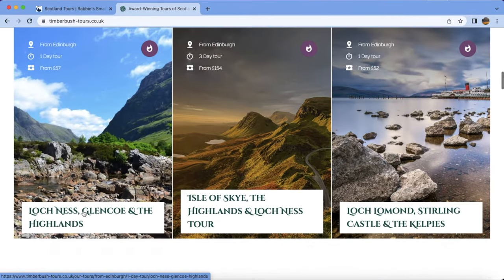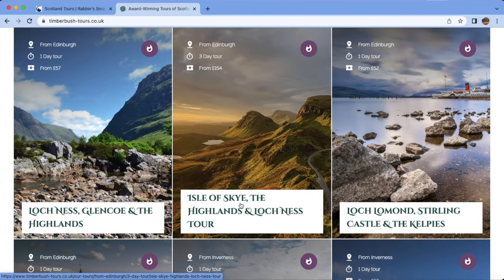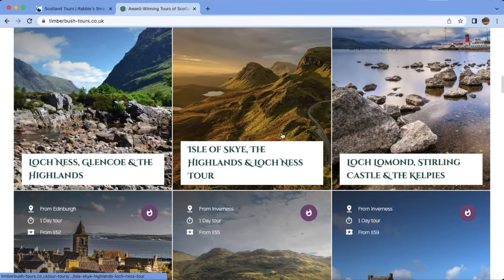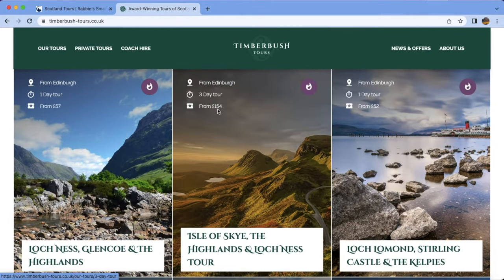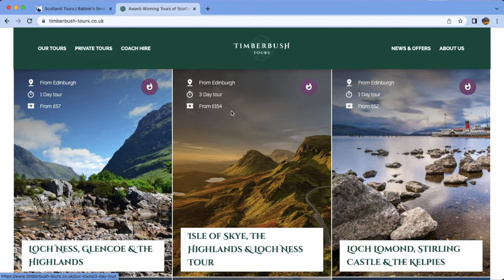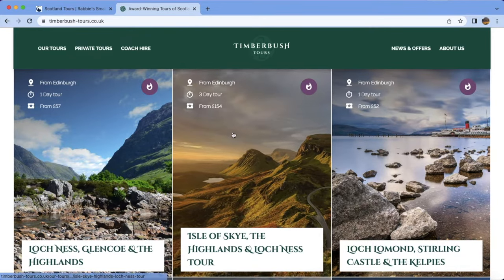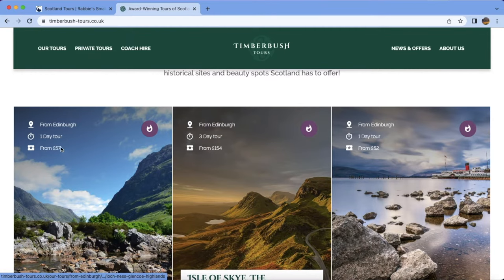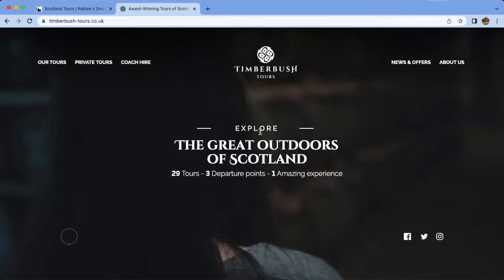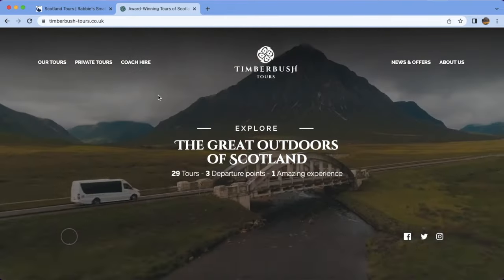You can see a one-day plan from Edinburgh, a three-day plan to Isle of Skye, Loch Ness, and tours from Edinburgh. These tours cost around £150 — but that doesn't mean it is exactly £154; it starts at a minimum of £154 and may go up to £200, £250, or £300 depending on when you book. A one-day trip starts from around £57 per person. In this way you can use a travel agency to visit a lot of places in Scotland.